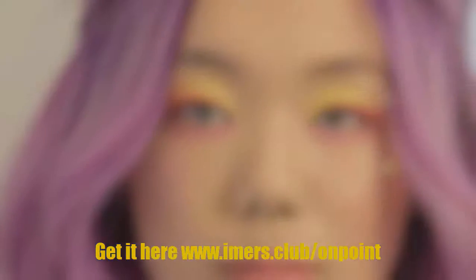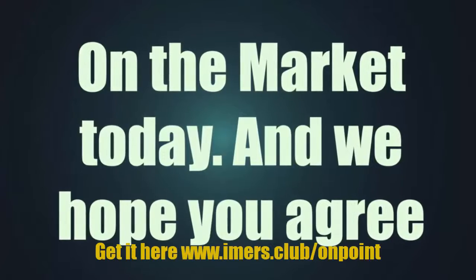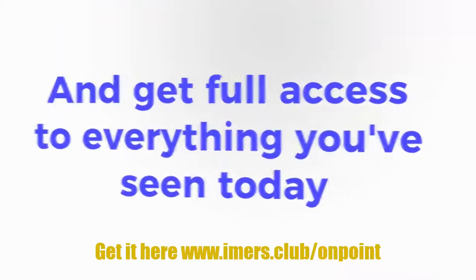We firmly believe that On Point is the best quality, simplest, and easiest video template package on the market today, and we hope you agree. All you have to do now is click buy and get full access to everything you've seen today. Thank you.